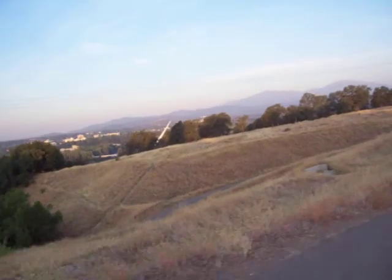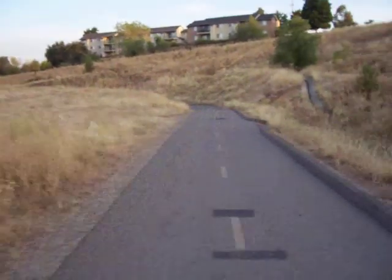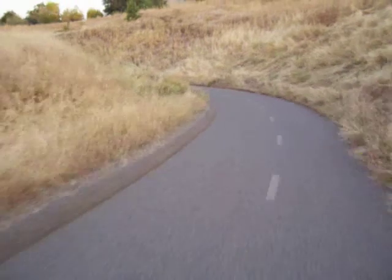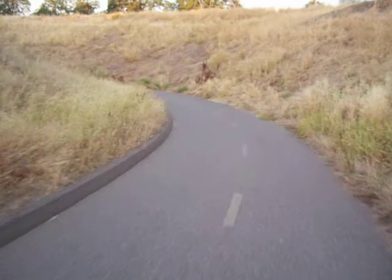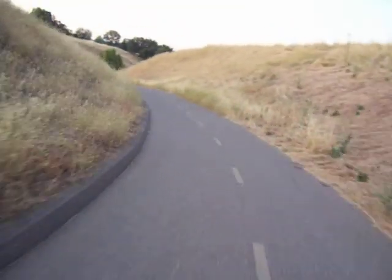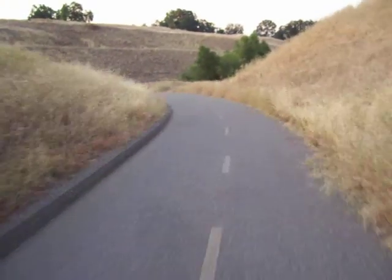We got our downtown Redding in the background. People use this trail all of the time — got to be careful coming around these corners at high speeds. NorCal twisties.